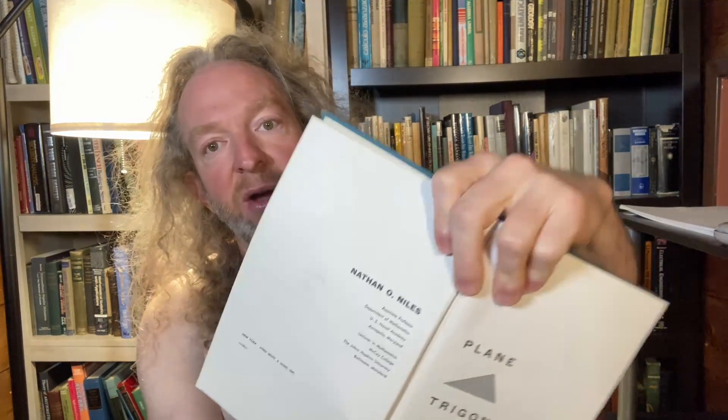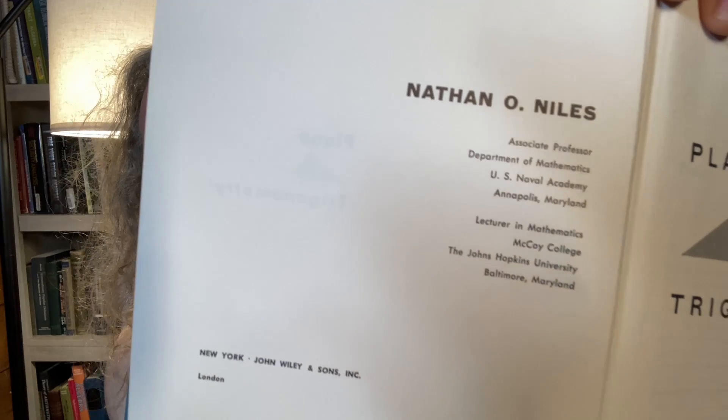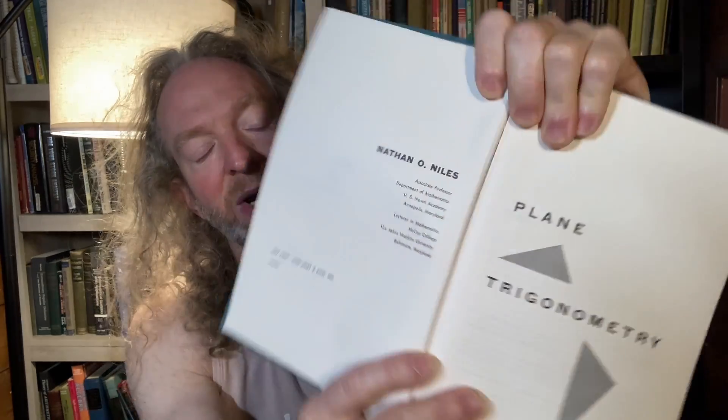This is an old book on trigonometry called Plain Trigonometry, written by a man named Nathan O'Niles. Who is Nathan O'Niles? I actually don't know much about him. It says here he was an associate professor in the Department of Mathematics at the US Naval Academy. I tried to do some research on Nathan because I think this is an interesting book, but I couldn't find much.